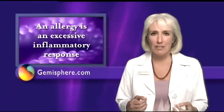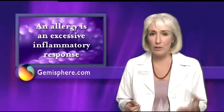An allergy is an excessive inflammatory response to a substance, whether it's pollen, specific foods, animal dander, or certain chemicals. To recover from allergies and to keep them from coming back, it's important to address the underlying issues.